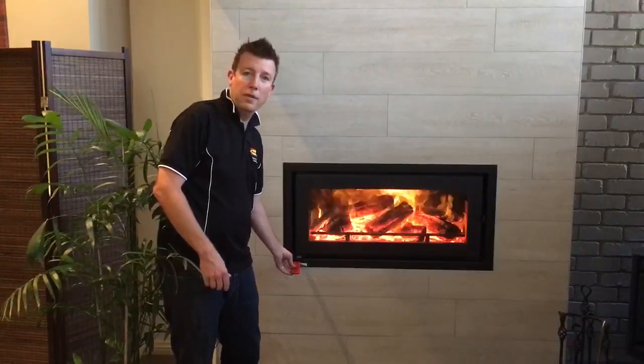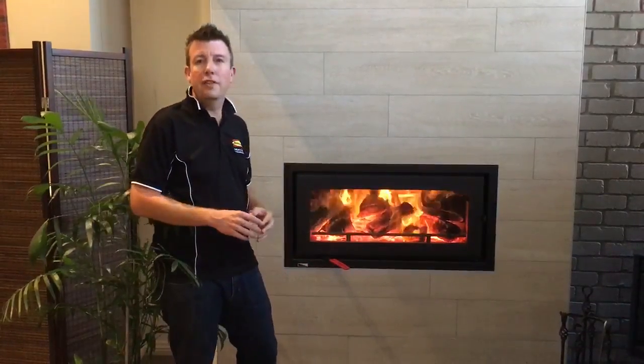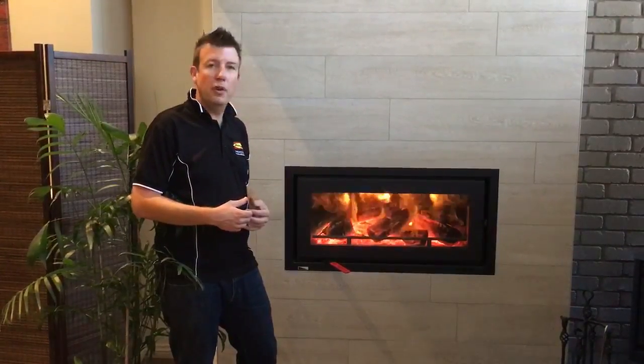We've got that burning away on high at the moment. We can slow that fireplace right down, which means you're going to be able to get that overnight burn that you want — around 10 to 11 hours burn time on it.